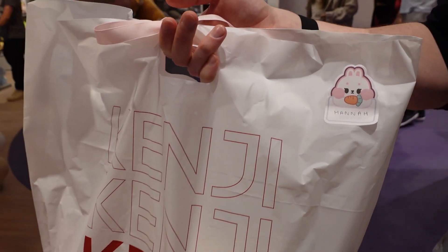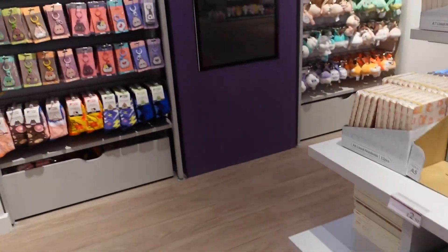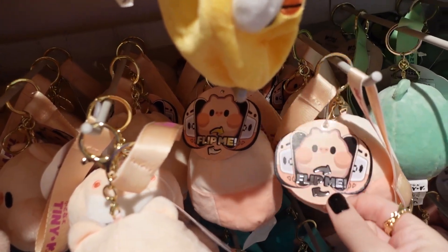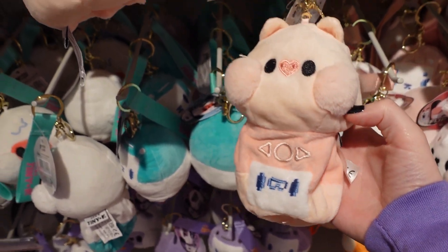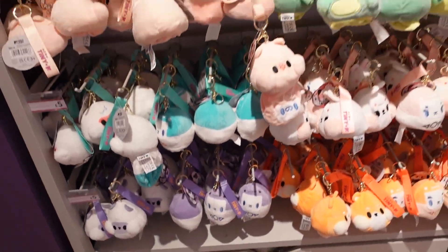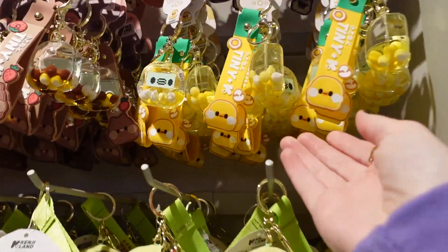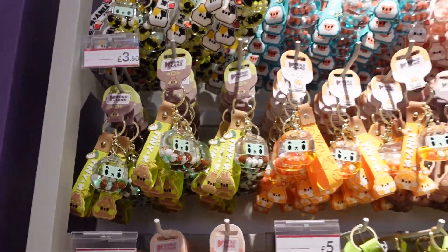They've given me a quick goodie bag — I'll show everything in it properly at the end of the video. It feels very squishy so I think there's a plushie in there. More keychains — these are the reversible ones. It says 'flip me' and they go inside out, so you're getting two keychains in one. You get one like this and then another one on the inside, with all the different characters. This one's £3.50 — you just need to look for the prices.